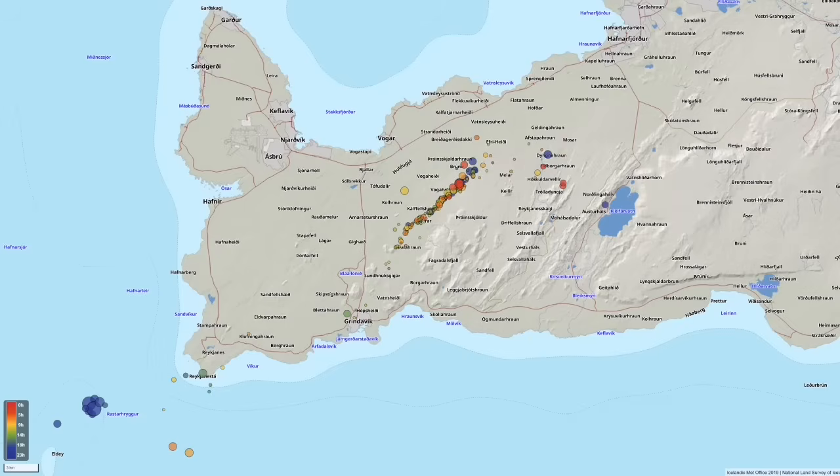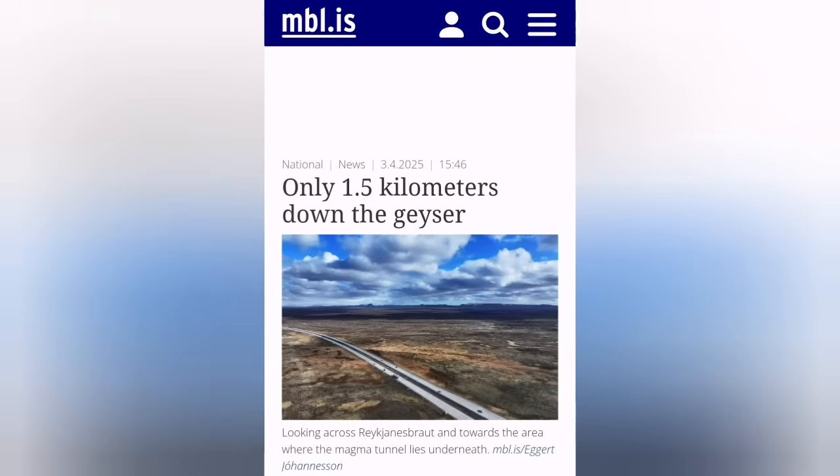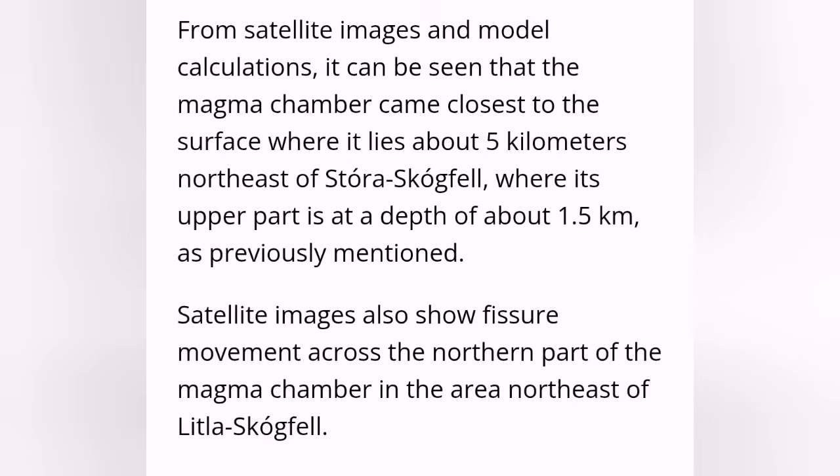We are now having magma almost near the surface, one and a half kilometers down within the Earth's crust, near the Vogel, between the Storr-Stockfell and Little-Stockfell in those areas.